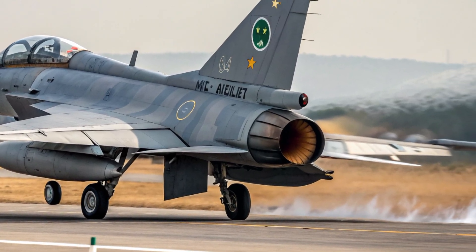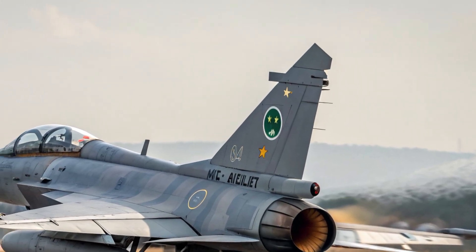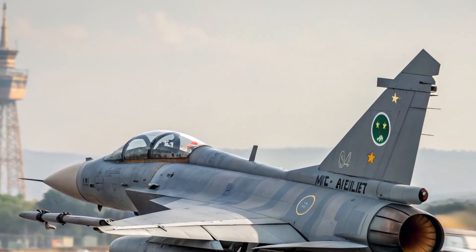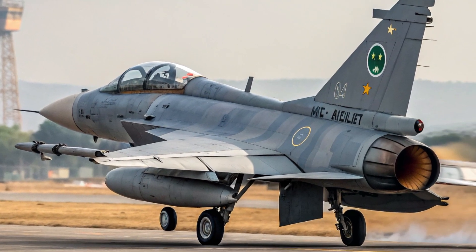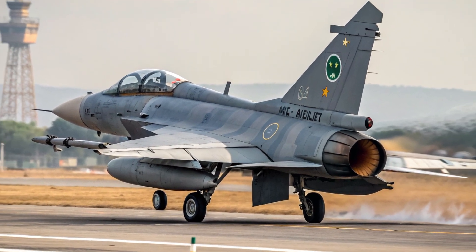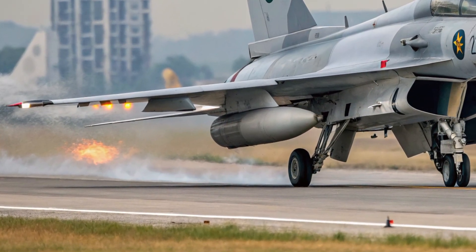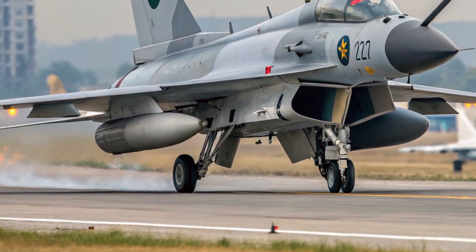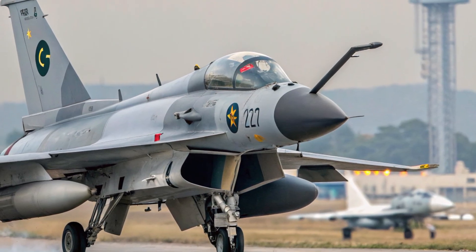When we look at performance, the 2026 J-10C shows significant advancements over earlier variants. It is powered by an updated engine that improves thrust, fuel efficiency, and overall reliability. The result is a fighter capable of reaching speeds above Mach 2 and climbing rapidly to high altitudes. Its fly-by-wire control system has been refined to give pilots smoother handling and better stability even during aggressive maneuvers.